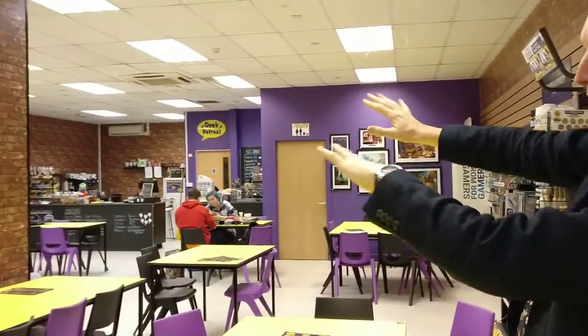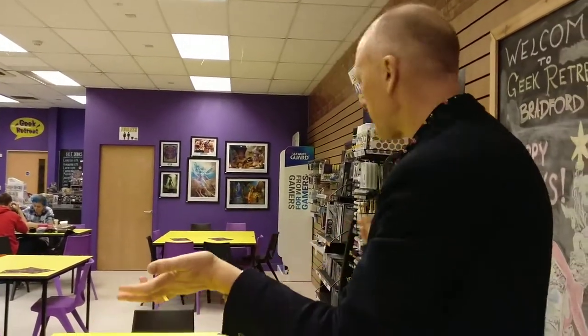As you look around, you'll see it's just a bit quiet because it's a Tuesday morning and they've only just opened. But if you came here in the afternoon or the evening, it'd be a lot busier.